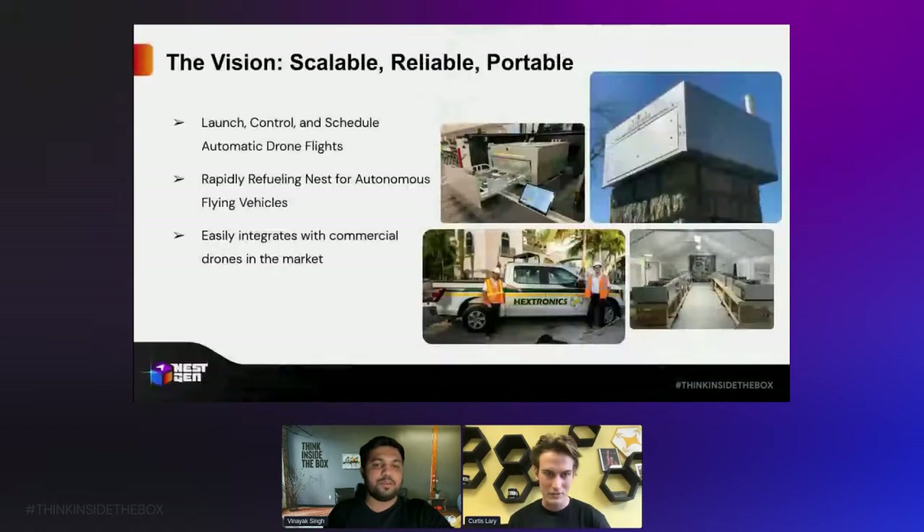Ever since the beginning we started with the vision of scalable, reliable, and portable machines — all with the same purpose: to launch, control, and schedule automatic drone flights. In order to do this, we understood that customers wanted continuous use, so we had to have a rapid refueling station for these vehicles. For it to be scalable, portable, and cost-effective, it should easily integrate with commercial drones on the market. The Mavic 2 plays a critical role in the fundamentals of pursuing drone autonomy with the docking stations we're producing today.